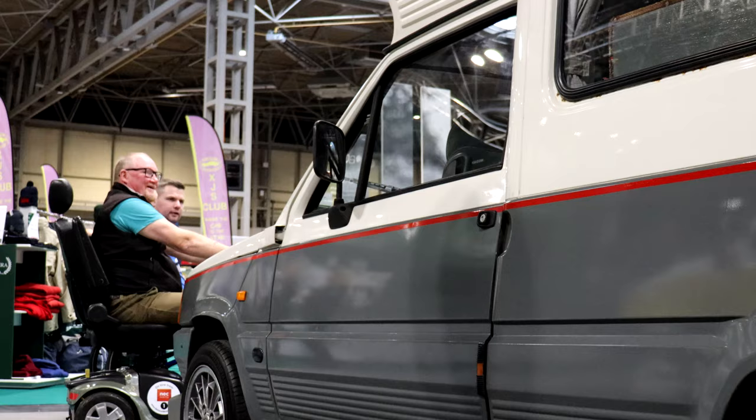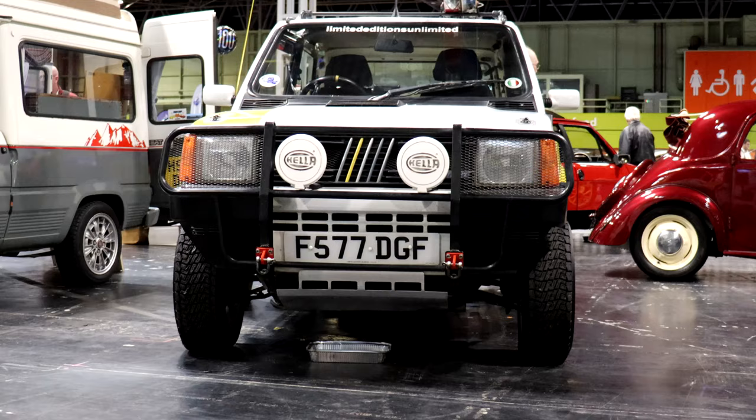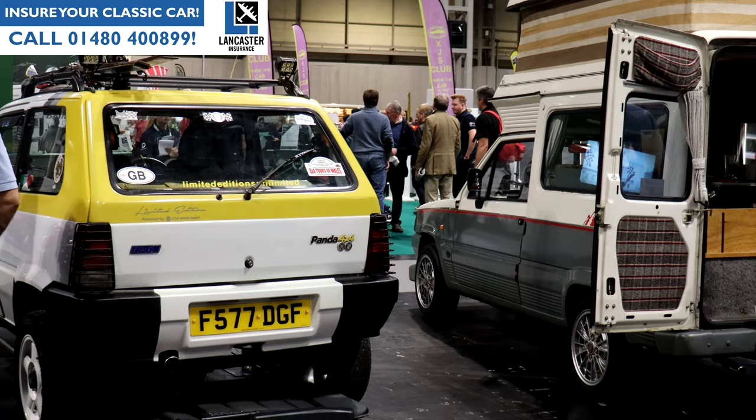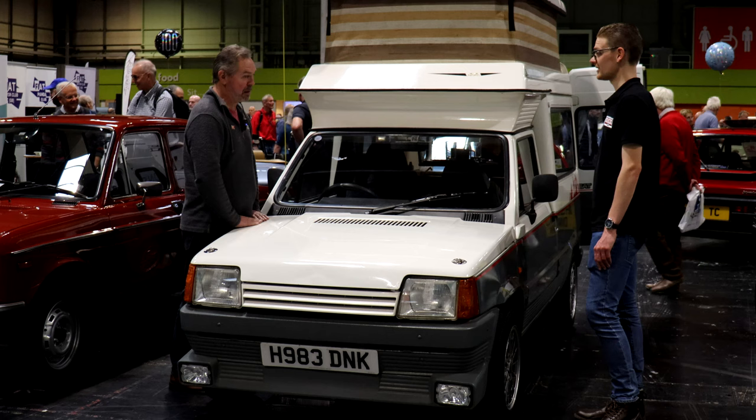Vernon has been into Fiat Pandas for about 15 years and joined the Motor Club when he got his first Pandas. There's also a lovely Panda 4x4 behind the Terra — that's his as well. He describes the club as very friendly, putting on events and inviting members to shows. The knowledge in the club is really good too.